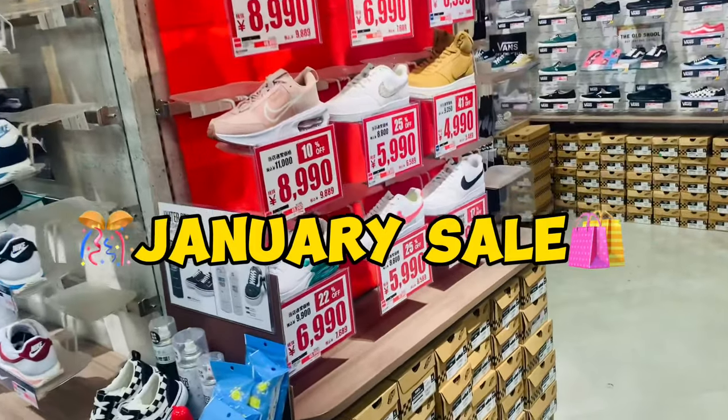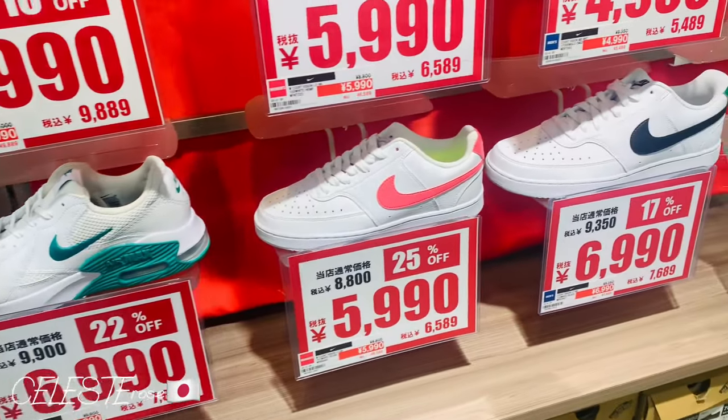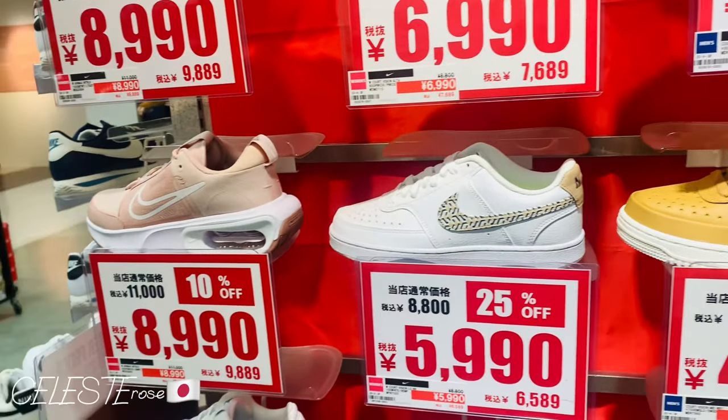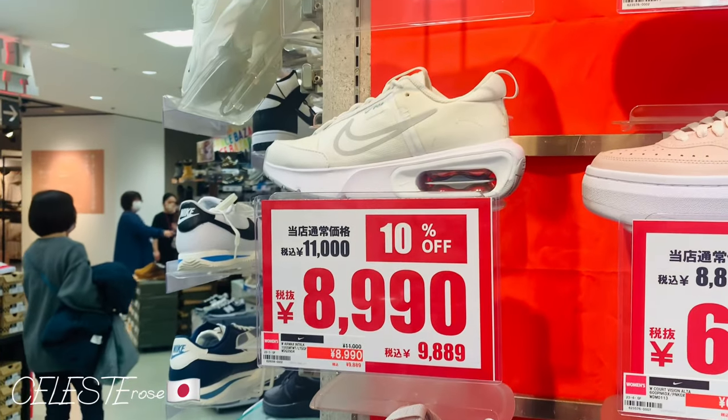Ang dami ng mga... oh my goodness, my favorite — Air Max! My 5,000 na, 41% off, may 25% off slot, 10% off — my goodness! Nakasale sila guys!